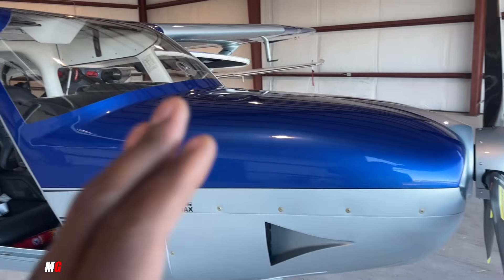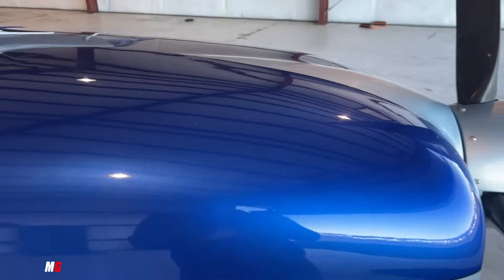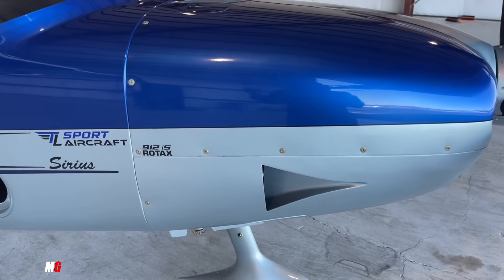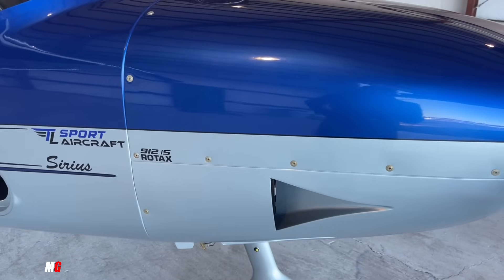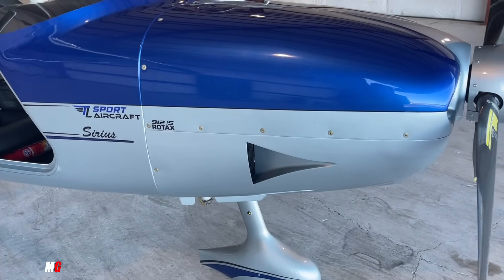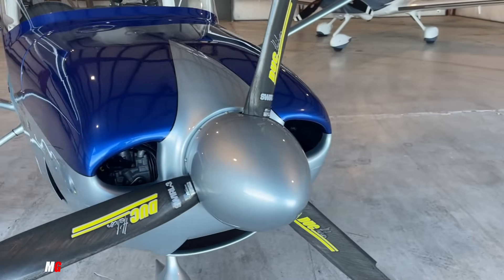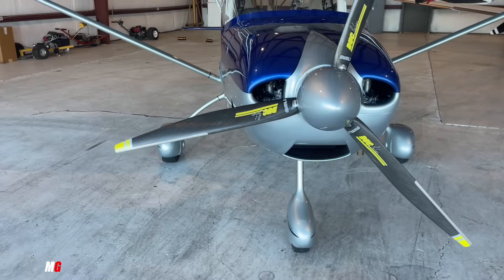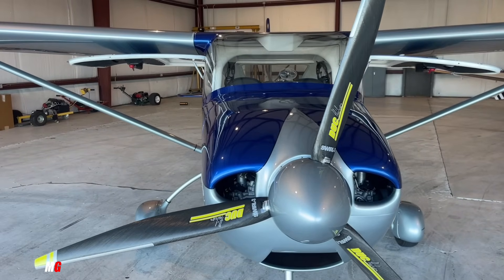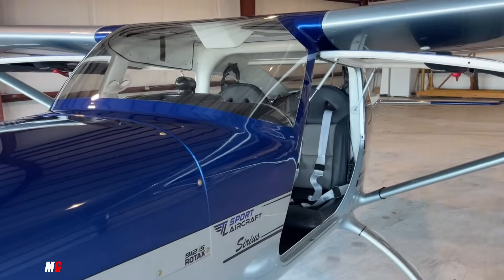I came back up here because I want to talk about the powerplant. As you know, Rotax basically has the market when it comes to light sport airplanes, and that is the case with this plane. These come equipped standard with a 912 engine, but as I said you can put a heavier Rotax 916 with more horsepower — you'll get better performance with that. You do have a nice small propeller there. Now these planes are also fixed pitch — that's one of the limitations of light sport, you can't have a constant speed prop.